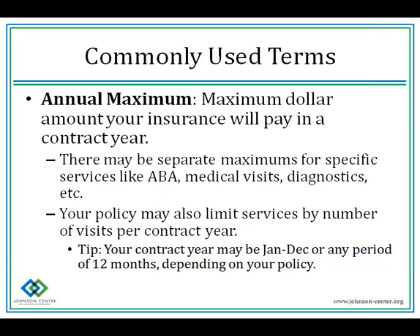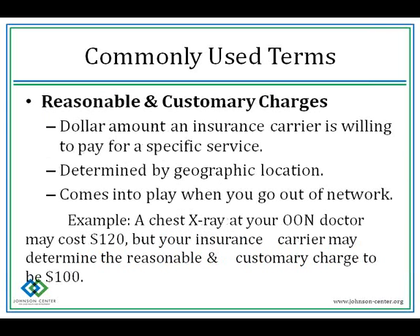Another commonly used term is annual maximum — the maximum dollar amount your insurance will pay in a contract year. There may be separate maximums for specific services like ABA or medical visits and diagnostics, and your policy may also limit services by number of visits per contract year. Also note when your contract year is — it could be January to December or any 12-month period depending on the policy.